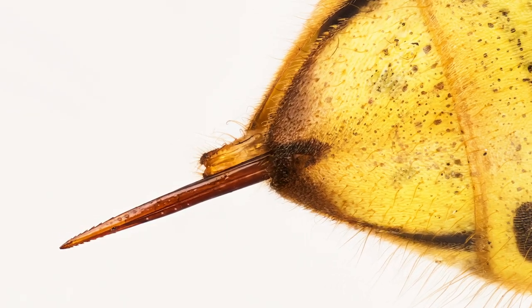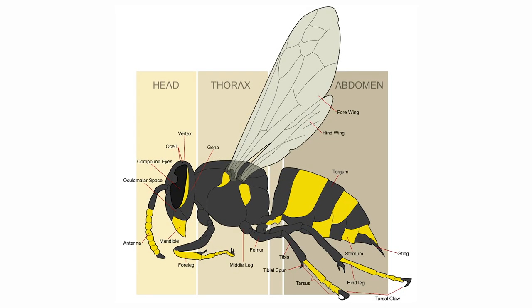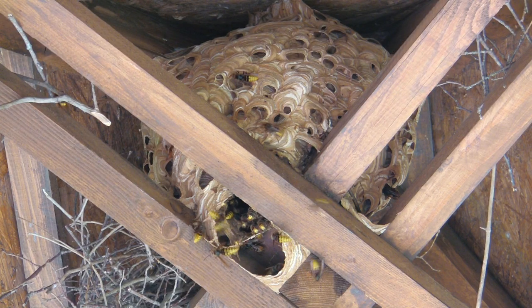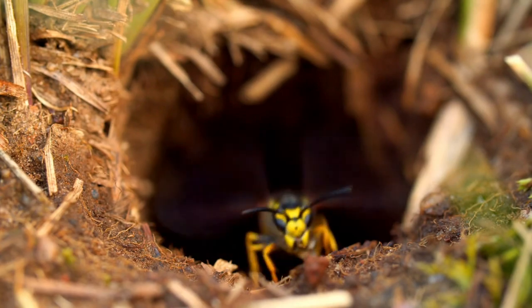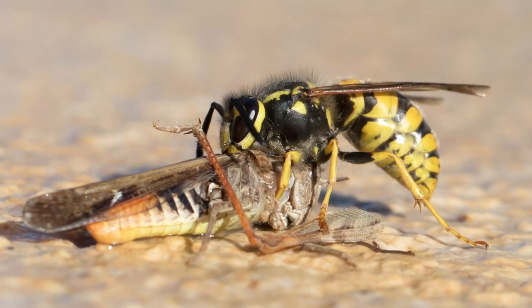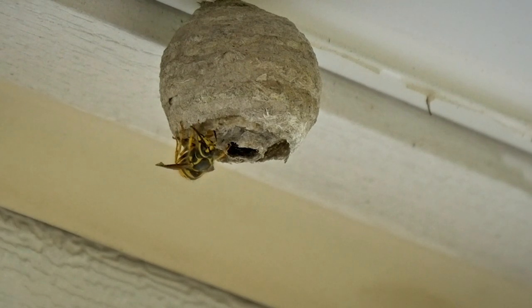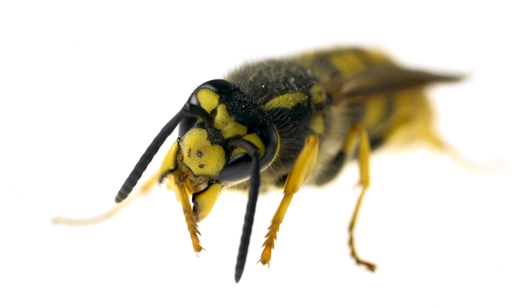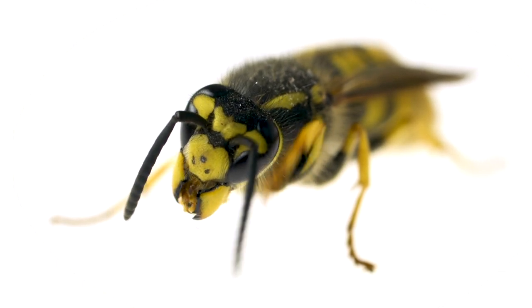Only female wasps can sting. Males don't have the egg-laying ovipositor that is modified into a stinger on female insects. Wasps like lofts, attics, wall cavities, hollow trees and bushes. Wasps are carnivores and use their stingers to kill and lay their eggs inside prey. They make their nests out of small pieces of wood — they chew this wood to a pulp, then spit it out to build their walls, forming a texture very similar to paper. The majority of wasps live one year or less; worker wasps generally exist for several months while queen wasps can survive for years.